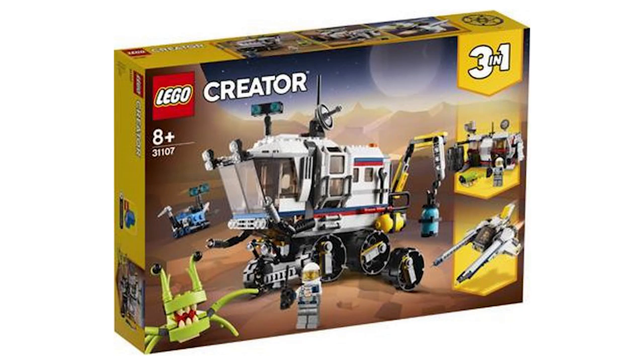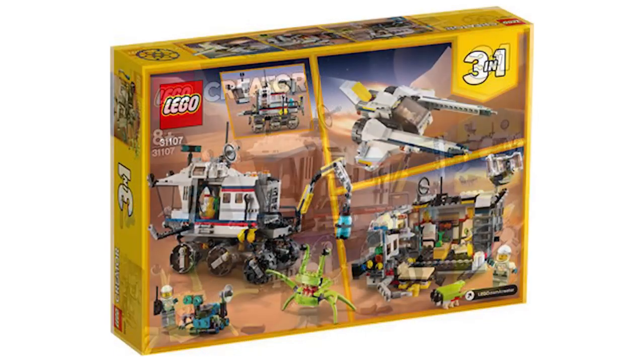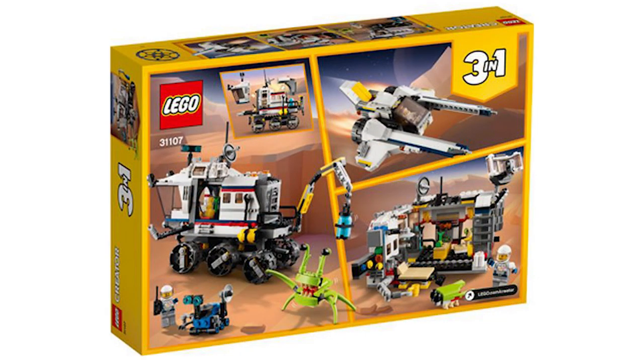This comes with 510 pieces and will retail at $49.99 USD or $59.99 CAD. It's not really my kind of thing — I don't really have an interest in any of the three builds. Sorry for the crummy images, but it's the best we've got right now, from a Portuguese retail site linked in the description. It's got one minifigure, which is typical for Creator sets, but the alien build and the space theme are interesting. The other two builds aren't something I would pay money for, but it's an interesting concept.